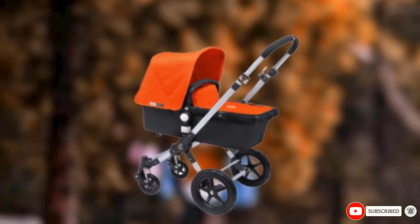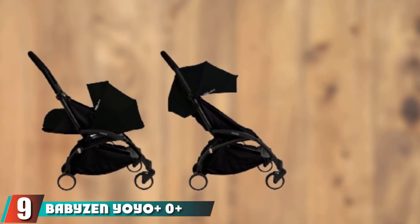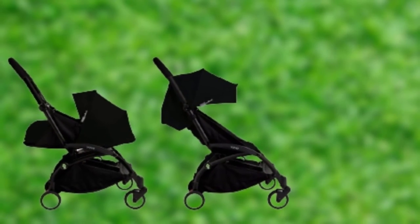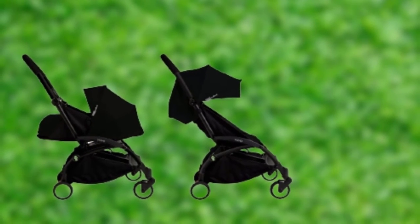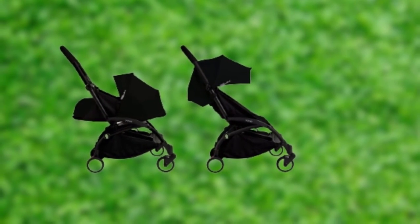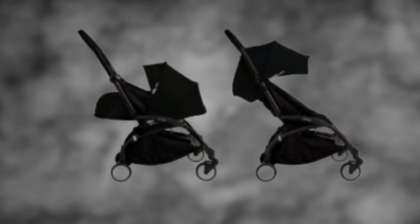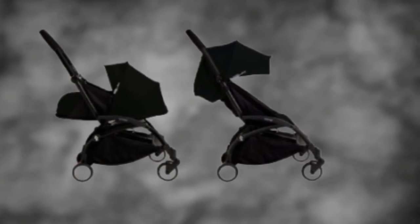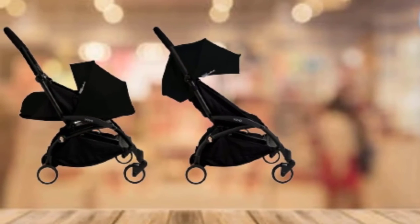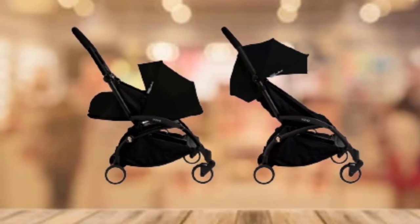Next at number nine we have the Baby Zen YoYo Plus. Baby Zen's YoYo Plus comes in two versions: zero plus, which offers a bassinet for newborns, and six plus, which allows babies to sit upright or recline. Both versions are car seat compatible, but you will need to purchase the adapter separately. According to Baby Zen, once you've purchased the zero plus, all you need to do once your baby grows out of the newborn stage is swap the fabrics for the six plus fabrics and you're ready to go. It's not entirely clear whether the six plus fabrics are included or need to be purchased separately. The YoYo Plus is a lightweight stroller that folds compactly and is easy to carry, with a one-hand fold and unfold mechanism.